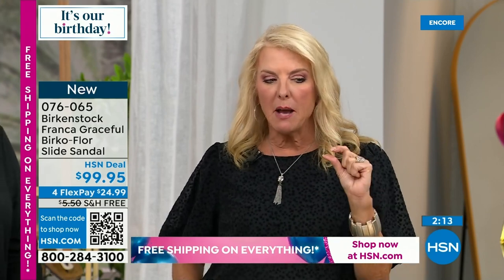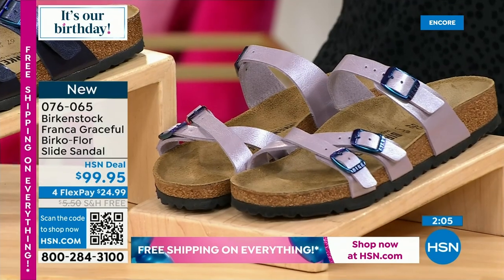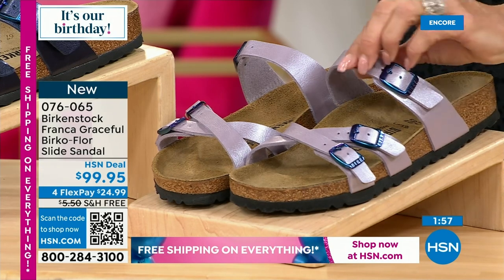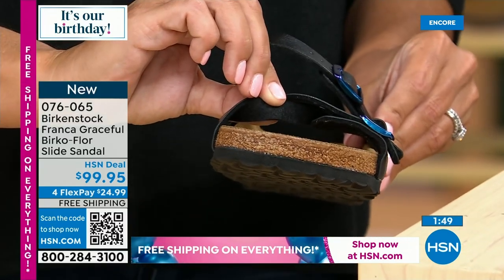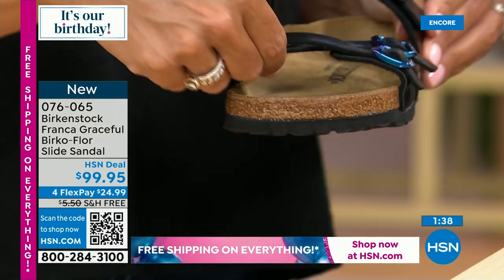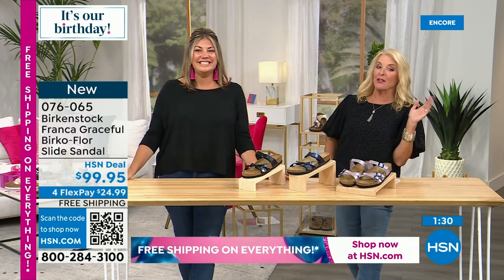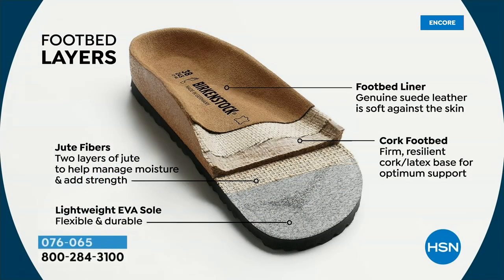Let me explain Birko-Flor a little more. The footbed is consistent across the board — Birko-Flor is just the upper material. It's a synthetic upper that's really simple and easy to clean — not actual leather. There's also felt lining underneath, which we love because it prevents blisters. That felt lining prevents any abrasion as you break in the shoe. The footbed is built from the ground up: light EVA outsole — flexible, durable, lots of tread for traction.